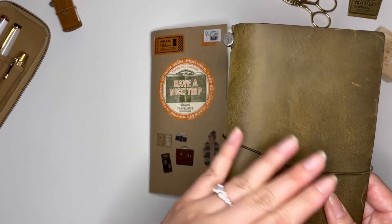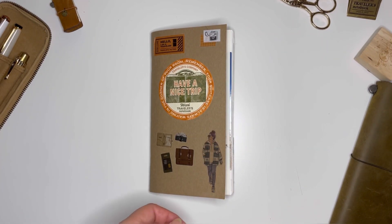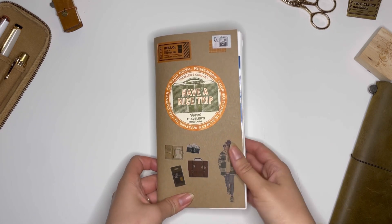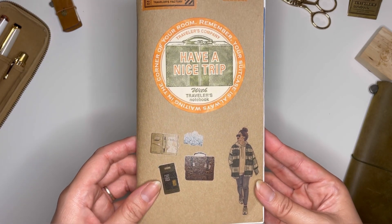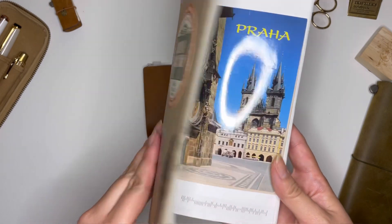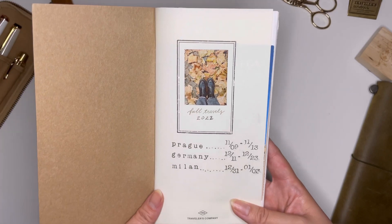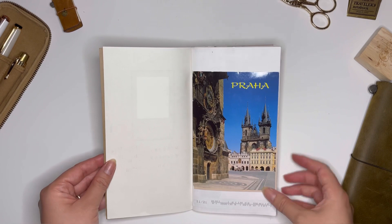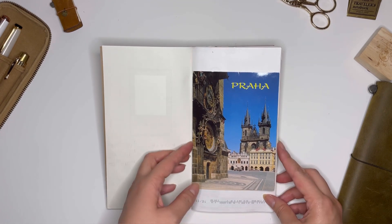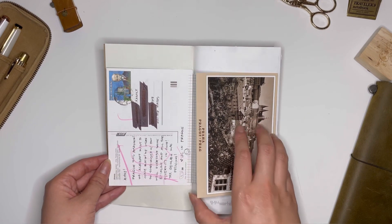Moving on to the insert, I used a white insert — this is the full insert with I think it's 62 pages. I decorated the front with some Traveler's Company items. I use a photo printer, the Canon Ivy One specifically, and you can see there's a pretty bad glare, sorry about that. I put in the places on the cover — the cities this journal holds — and it is Prague, various cities in Germany, and Milan.